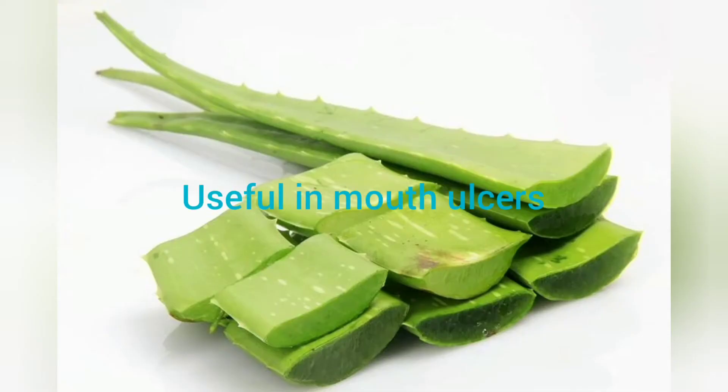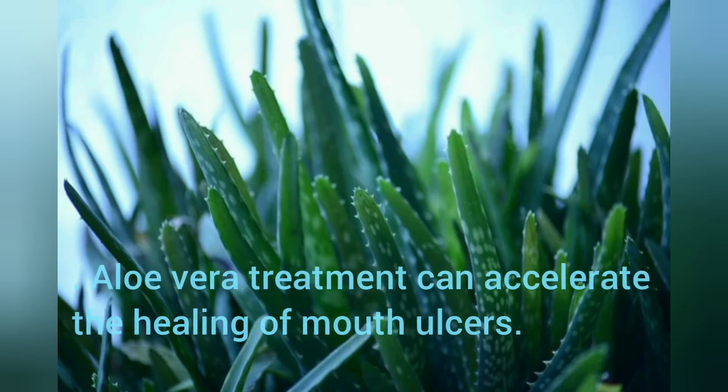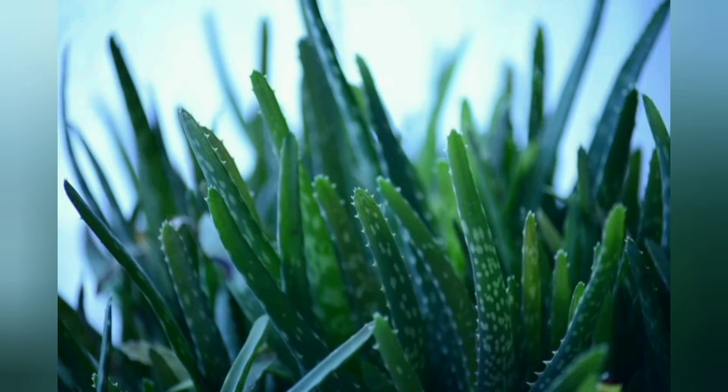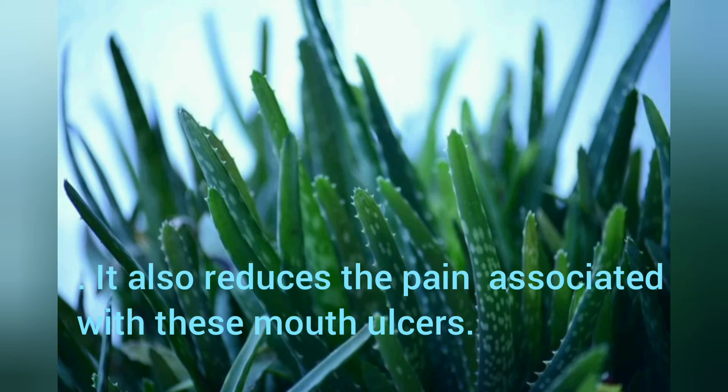Useful in Mouth Ulcers: Aloe Vera treatment can accelerate the healing of mouth ulcers. It also reduces the pain associated with these mouth ulcers.